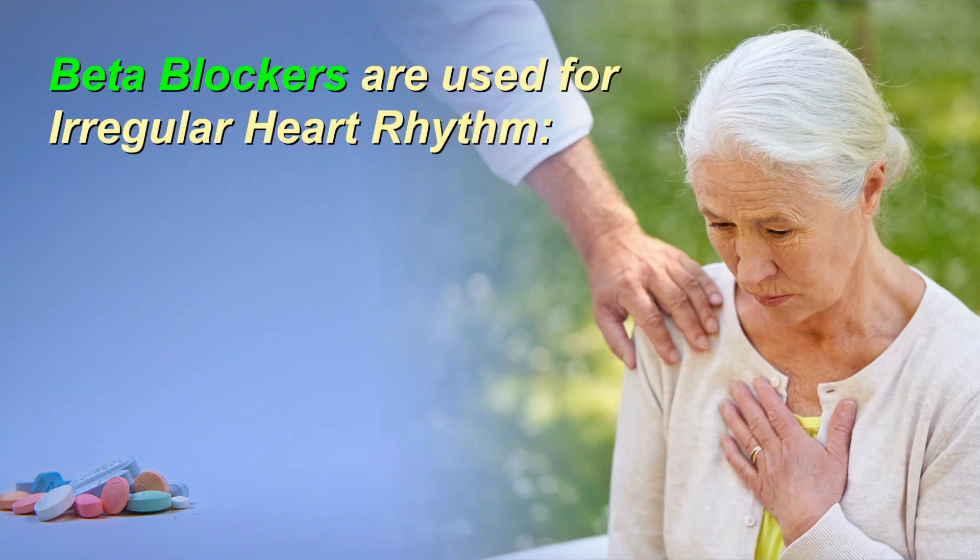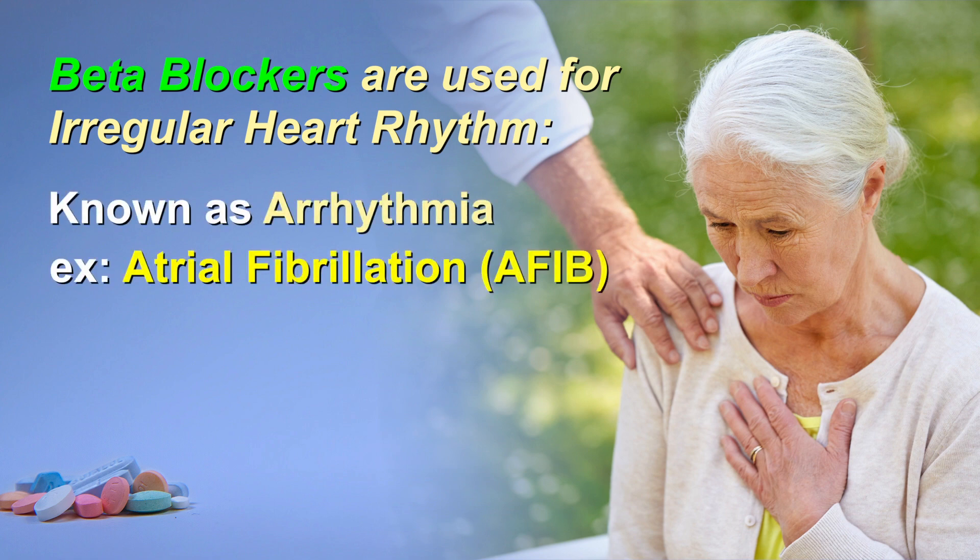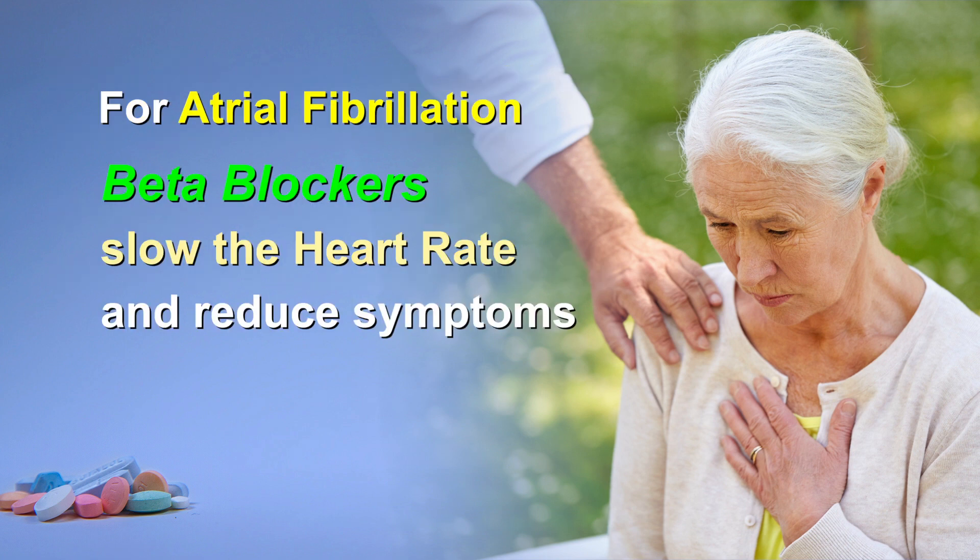Some beta blockers are used for an irregular rhythm, also called arrhythmia. For example, atrial fibrillation is a common arrhythmia that often increases the heart rate. Beta blockers slow the heart rate, which can reduce unpleasant symptoms like palpitations and lightheadedness, as well as prevent long-term complications.